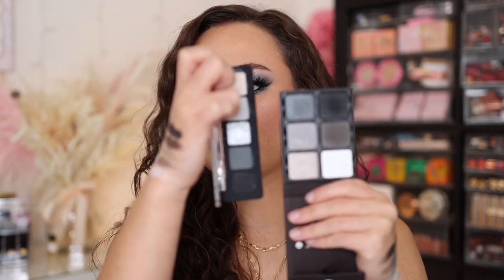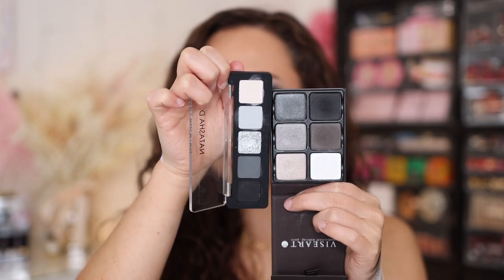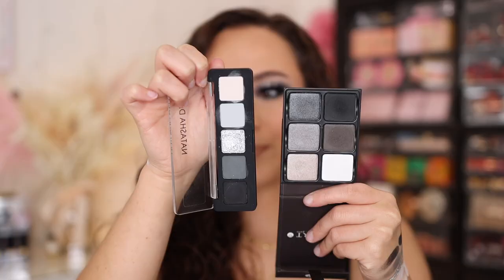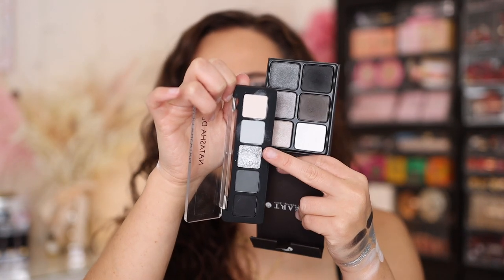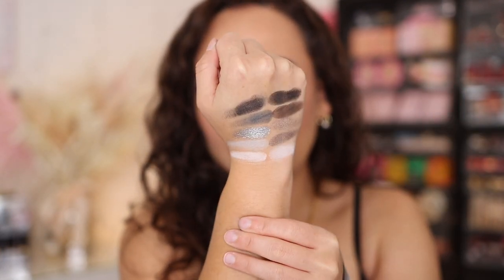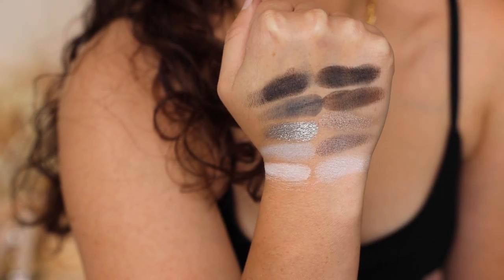Before my final thoughts, I wanted to do some comparisons with the Mini Xenon palette based on suggestions from my recent live. First, the Theory Chroma palette from Viseart — it has the same grayish smoky color story, but the Viseart leans a little more neutral, almost more brown, whereas the Natasha Denona leans truly more cool-toned. The Viseart also has nothing close to the Chromatic shade. This one is almost a little more wearable than the Natasha Denona, but I don't think they are dupes — same idea, different execution.